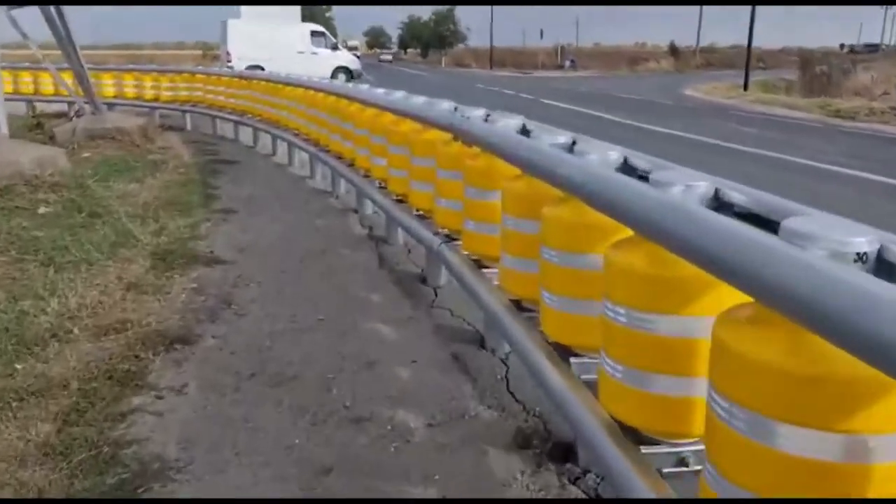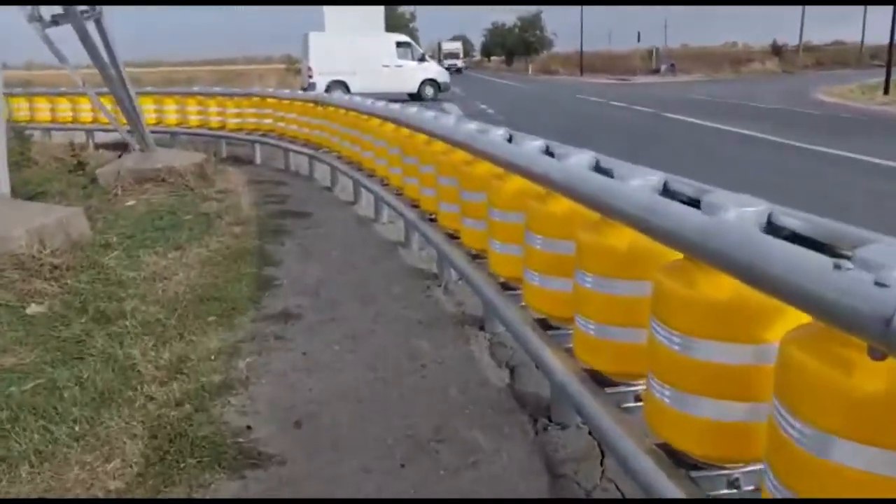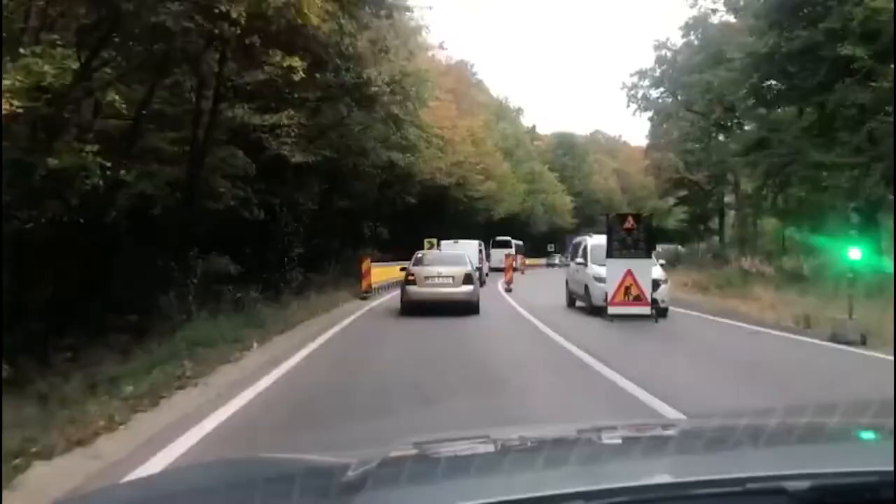Let us know what you think. What else can be improved on these rolling barriers to increase road safety? Thanks for watching.